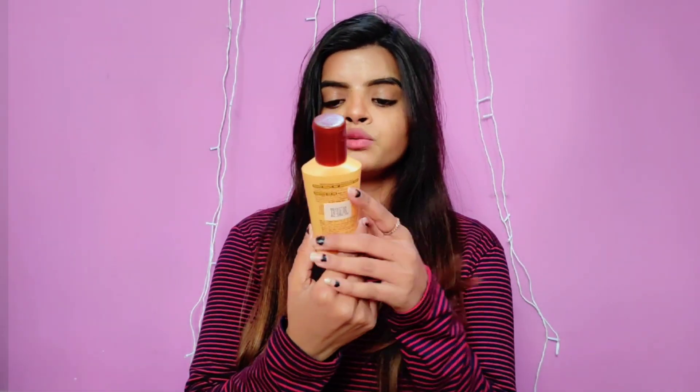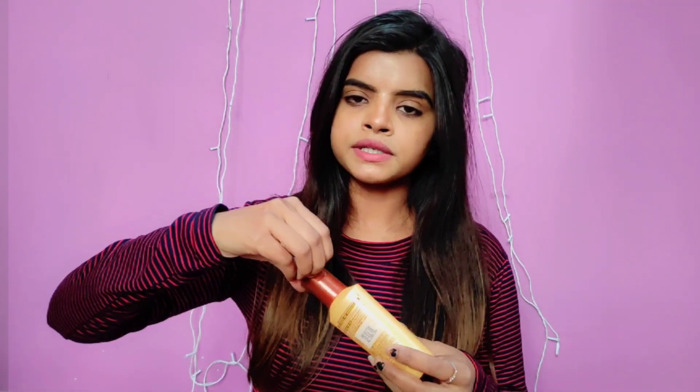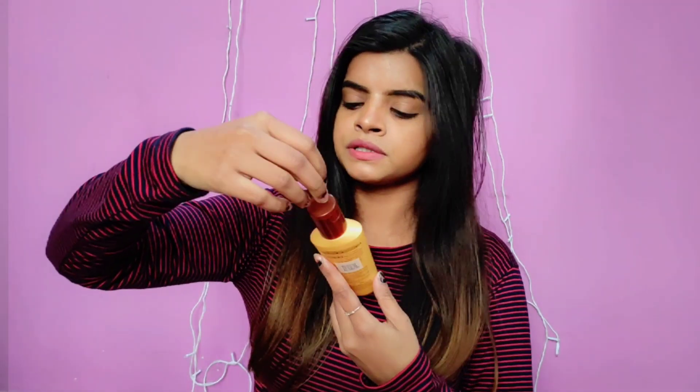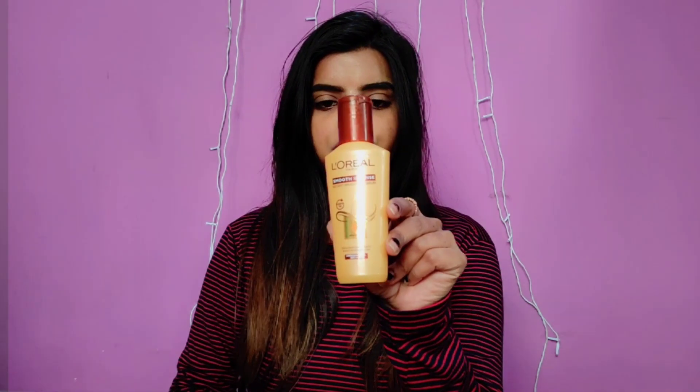There are a lot of benefits to it. I use L'Oreal's Smooth Intense Instant Smoothing Serum. This is a very good serum. I used it at first and I really like it — it is very affordable and very good. You can try it, but it depends on your hair type. My hair is normal — not dry, not oily.